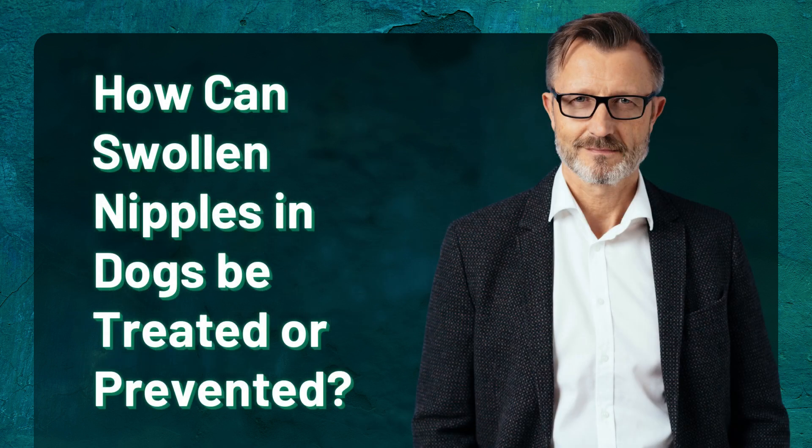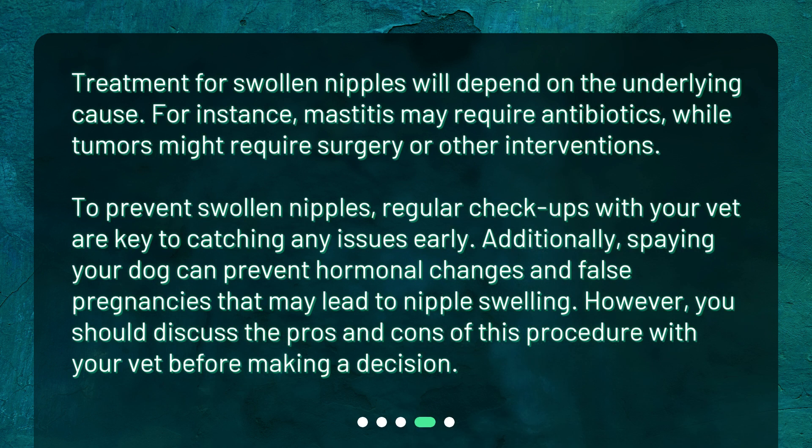How can swollen nipples in dogs be treated or prevented? Treatment will depend on the underlying cause. For instance, mastitis may require antibiotics, while tumors might require surgery or other interventions. To prevent swollen nipples, regular checkups with your vet are key to catching any issues early. Additionally, spaying your dog can prevent hormonal changes and false pregnancies that may lead to nipple swelling. However, you should discuss the pros and cons of this procedure with your vet before making a decision.